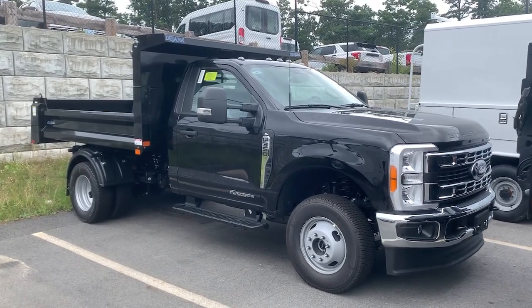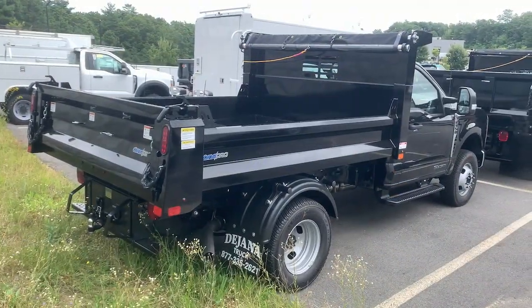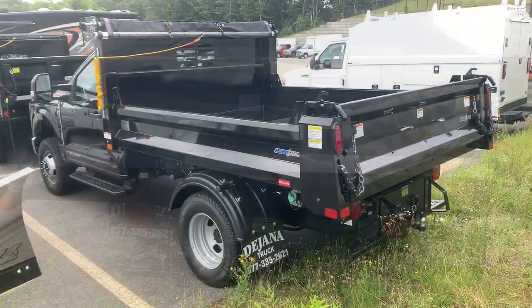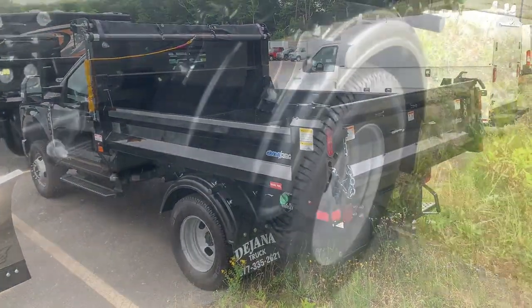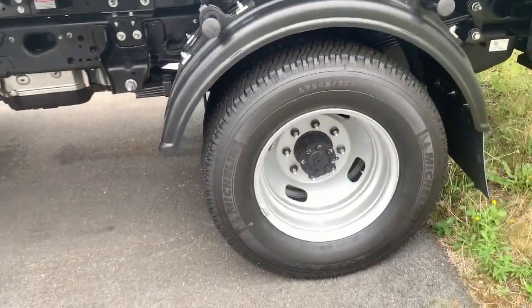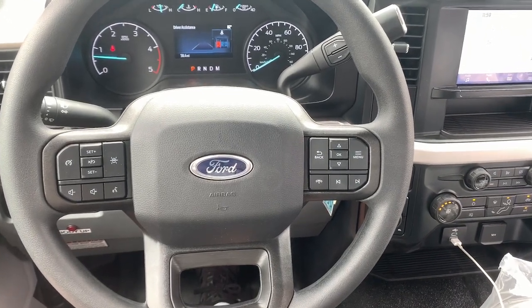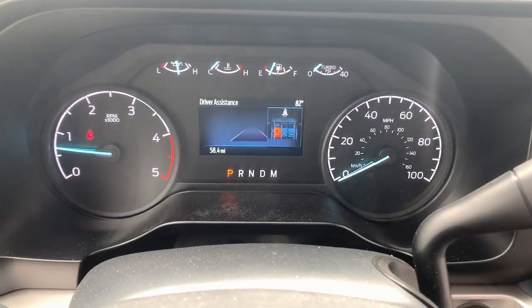Hop into the 2023 Ford F-350. Extreme jobs call for extreme capabilities, and that's what this solidly built F-350 delivers. Designed to optimize strength, maneuverability, and passenger comfort, this well-equipped heavy-duty pickup makes the hard work feel easy.